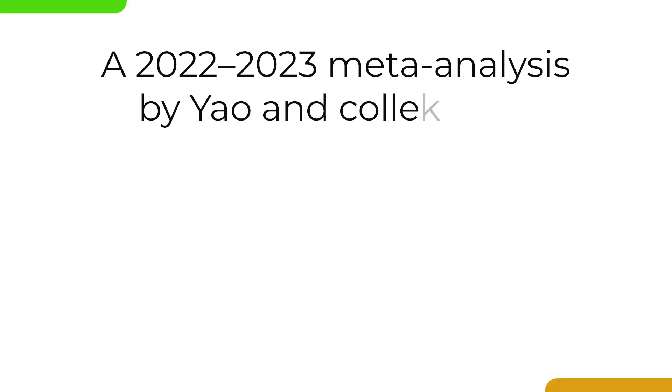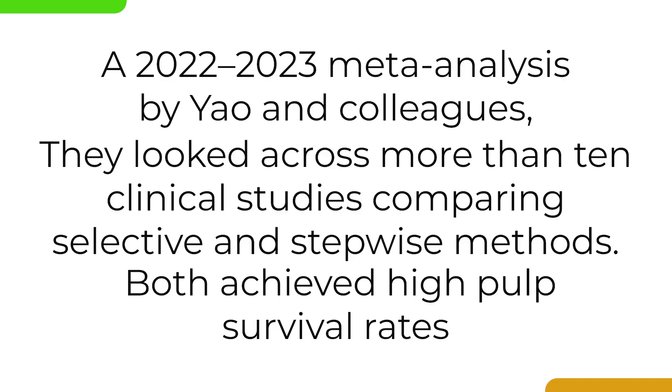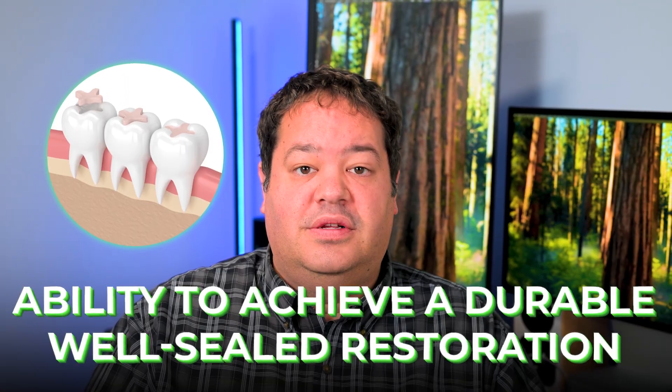Then there was a 2022–2023 meta-analysis by Yao and colleagues that looked across more than 10 clinical studies comparing selective and stepwise methods. Both achieved high pulp survival rates, typically above 88%, but the trend again favored selective removal because it eliminated the need for re-entry, reduced cost, and simplified the workflow. They also noted that the biggest determinant of long-term success wasn't the caries removal technique at all — it was the ability to achieve a durable, well-sealed restoration. Composite, resin-modified glass ionomer, and calcium silicate liners were all acceptable when used properly.